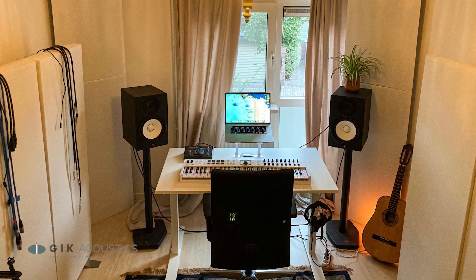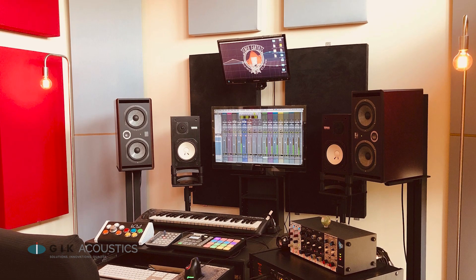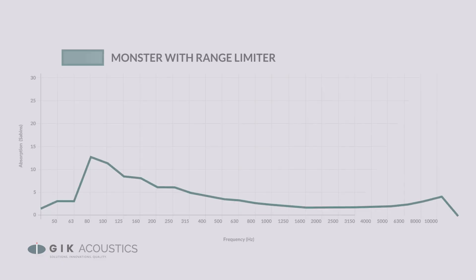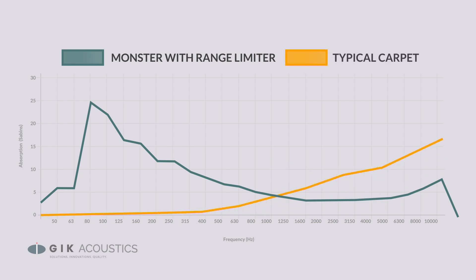In smaller rooms, the challenge of treatment is usually absorbing enough of the lower frequencies without over-absorbing the mids and highs. That's why our Flex Range series has the option of a range-limiting membrane, so that you can absorb lower frequencies while retaining the other frequencies, which gives a more balanced room suitable for audio or music production. Carpet will do the exact opposite and completely miss the bass frequencies while absorbing the useful high frequency sound, which can make the room sound dead.